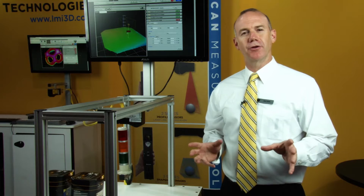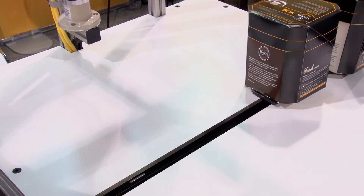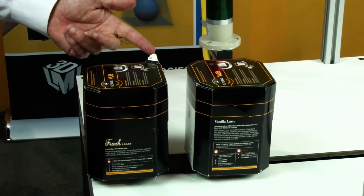In this demonstration we're showing GoCator 3D measurement of packages on a conveyor. On a packaging line every box needs to be properly closed. During production the box may not be formed correctly, may have open flaps or incomplete sealing, or could be damaged accidentally.